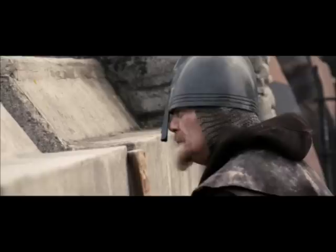I recall years ago going to a costumer to hire some mail armour costumes, and I discovered that it was all just string. I was told that string would look more like mail than actual mail. No, it doesn't.